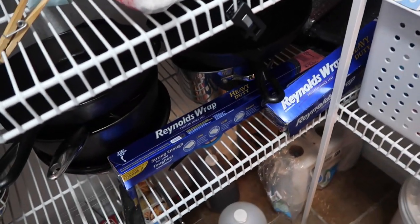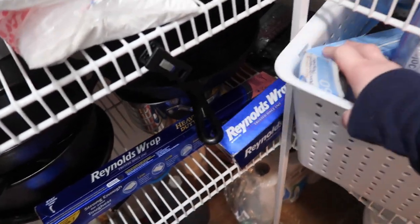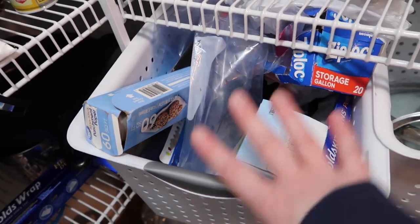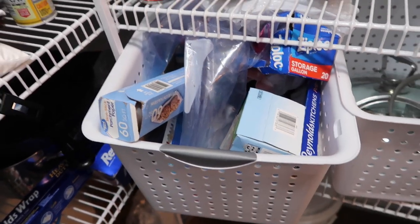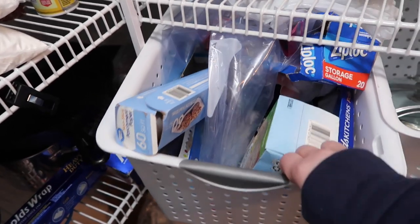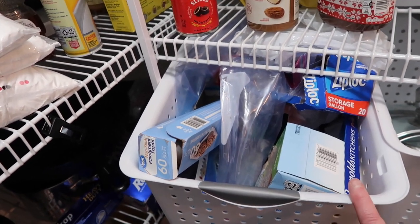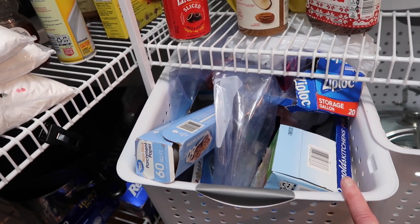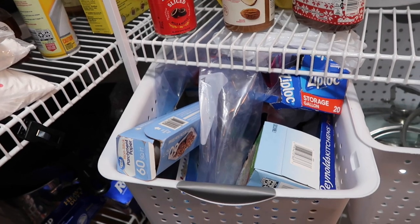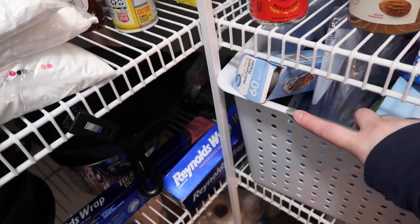Look — Reynolds Wrap, parchment paper that won't even come out, Ziploc bags that won't fit. I don't even know what is in here, that's how bad this is. So this is something we have to address — I need a really good system. I need to look up some stuff for this. I don't know if maybe keeping this in a drawer is the best bet, but my drawers aren't really deep. That's why they're in here, but that's not working.